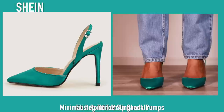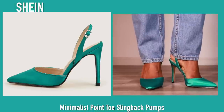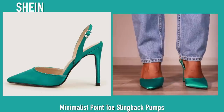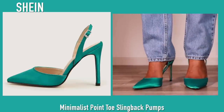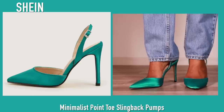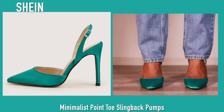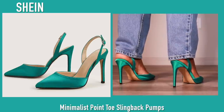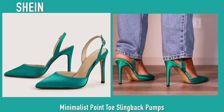Next up we have another pair of pointed toe heels in a sea green type of color — these are the same exact shoes from Shein in the orange and blue I had earlier. They're very comfortable and super cute. I also got these in red but I didn't feature those in this video because I literally just got them in the mail today — but I practically bought every color.